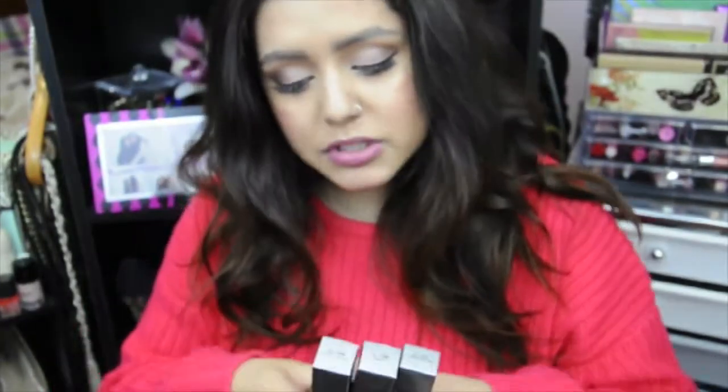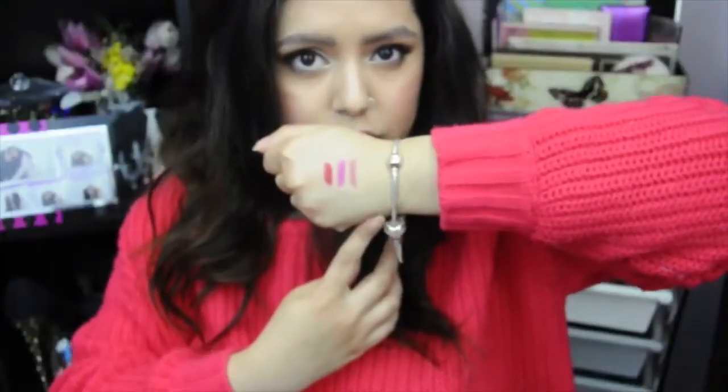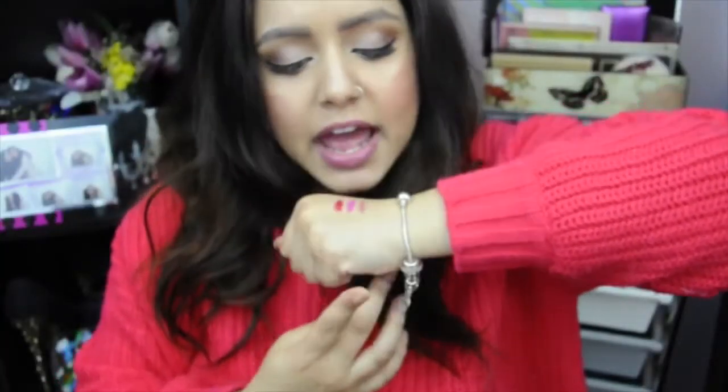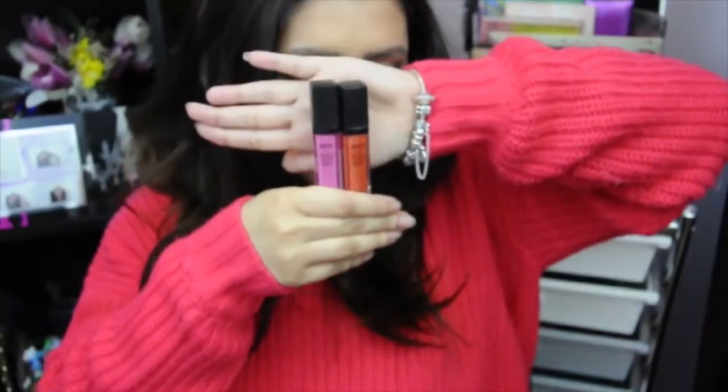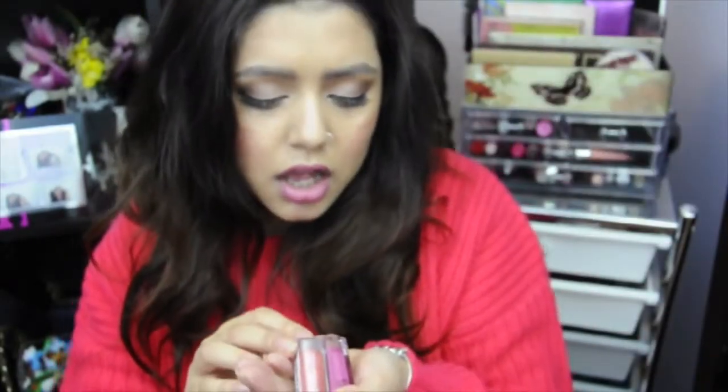To start off with lips, I did get three of their black label lipsticks. I've heard many good things about them so I'm very excited to try them. The one I'm using today is Dusty Rose, then in the middle we've got Cocoa Pink, and this one's Booby. I also got two of the pink sparkle lip glosses in the colors Pink Sparkle and Orange Sparkle.